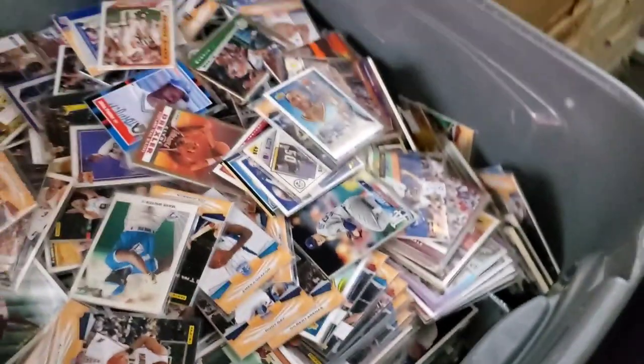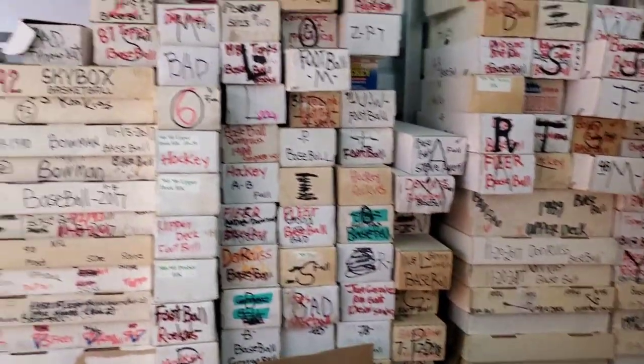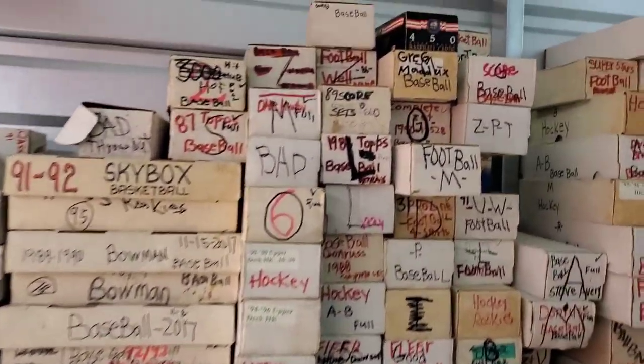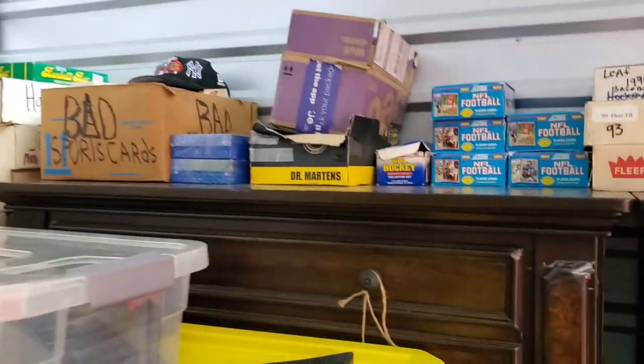Look at that — it goes all the way down, it's stacked. Yeah, so there's a lot to go through. There's definitely no shortage of cards to go through looking for gems in here.